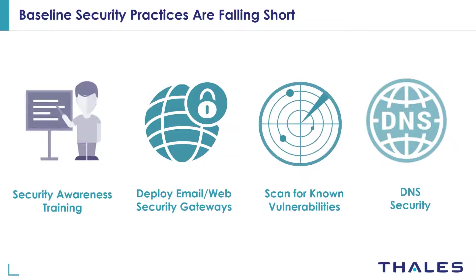Here are the top four baseline security practices that IT security teams are employing to defend against ransomware attacks, and here are the reasons why these security measures are failing. Security awareness training: employees are being trained on a regular basis with simulation tools to learn how to recognize phishing emails and avoid clicking on suspicious links. But one or two employees out of hundreds could still make a mistake and succumb to phishing attacks.